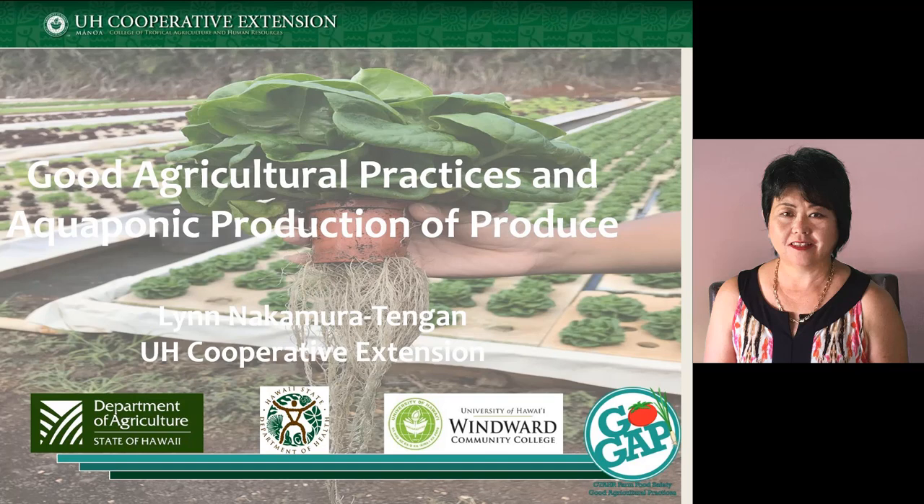Let me introduce myself. I'm Lynn Nakamura-Tengan with the Cooperative Extension at the University of Hawaii, and I'm going to talk about some key points around good agricultural practices specific to aquaponic production.